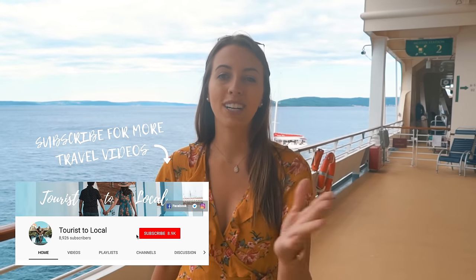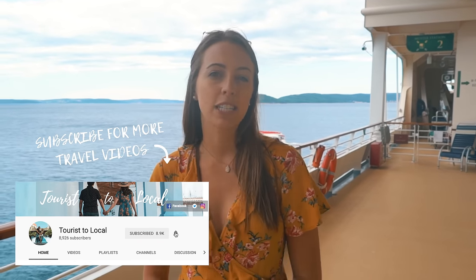Hello everyone and welcome back to another episode here at Tourist2Local. My name is Juliana and on this channel I share my travel tips, city guides, product reviews, stories from my adventures, and a lot more. So welcome if you are new here. Today we are in Split, Croatia with Royal Caribbean's Vision of the Seas, exploring around for a day in port.